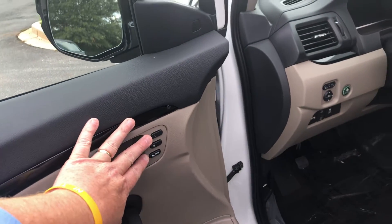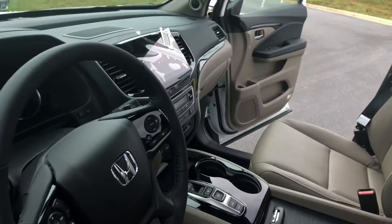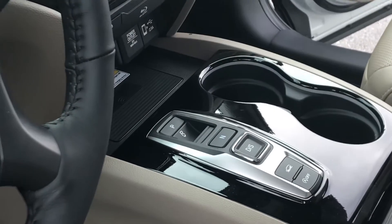You've got your driver's seat memory, parking sensors, Honda Sensing, touchscreen, backup camera, dual climate control, and that's your wireless phone charger down there as well.